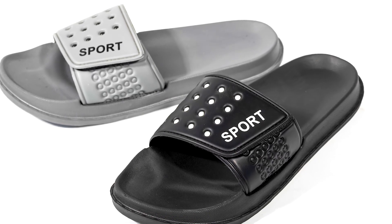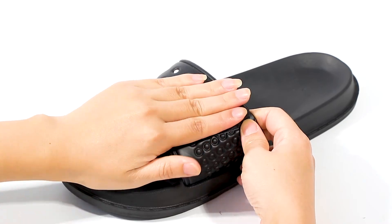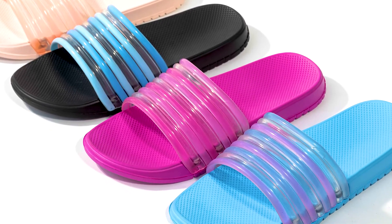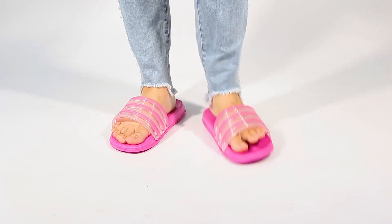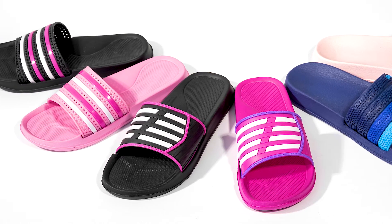The biggest advantage of EVA is that it is light and soft, and the insole has an arch design to let us feel comfortable when we wear it. It's flexible, durable, anti-slip, and waterproof. We can print your logo on the insole if you need.